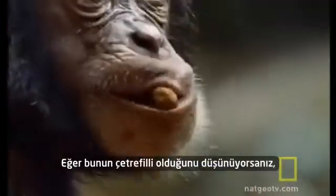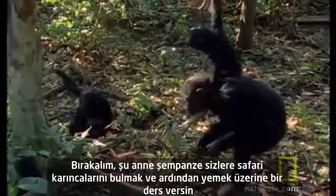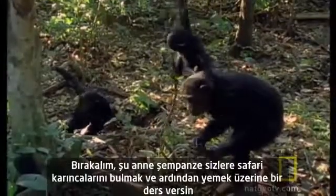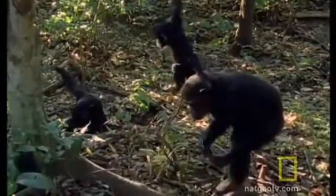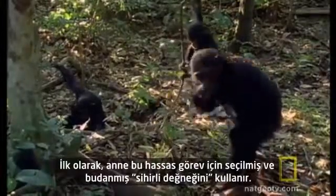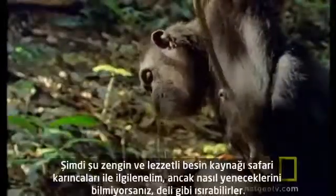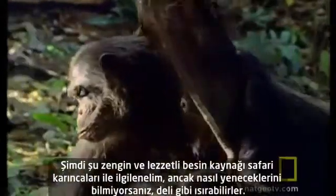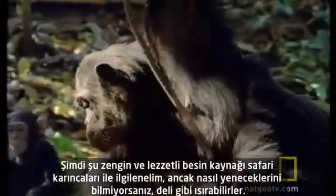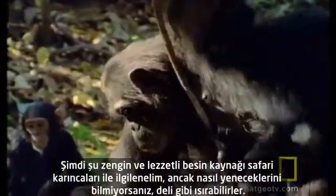And if you think that's complicated, let this chimpanzee mom give a lesson in the fine art of finding and then eating safari ants. First, mom uses a wand selected and pruned for this delicate task. Now, the deal with safari ants is that they're a rich and delicious food source, but if you don't know how to eat them, they sting like crazy.